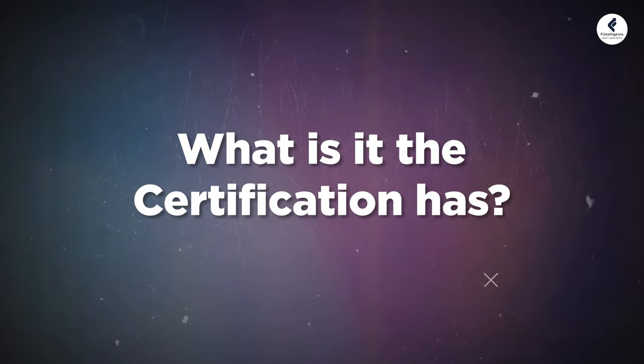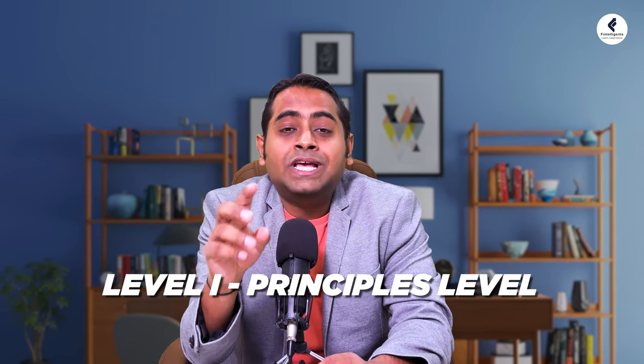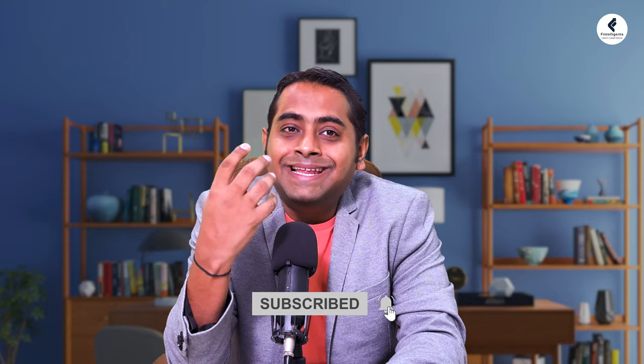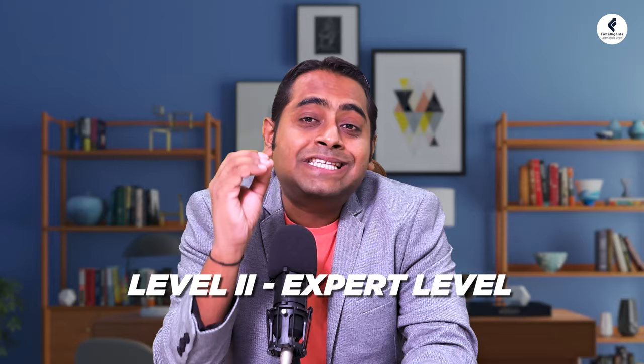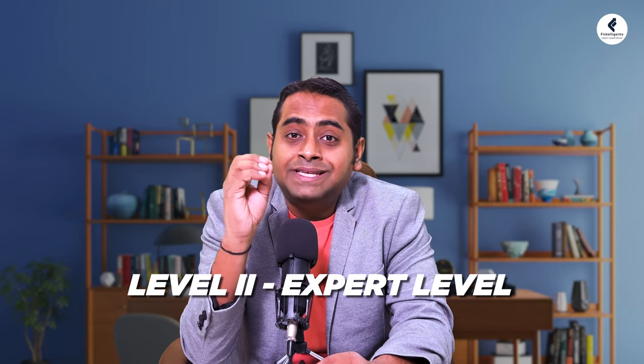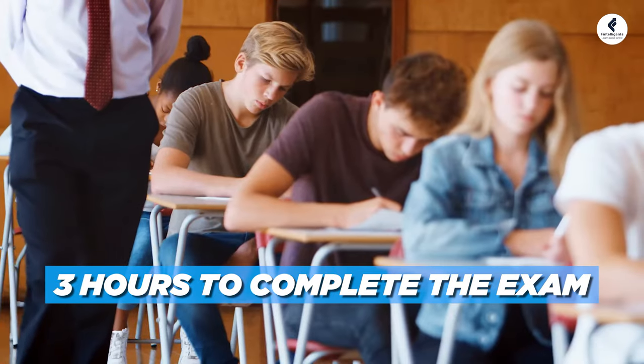What does the certification consist of? The CIPM program consists of two levels. Level 1, also known as the principal level, involves a comprehensive examination of measuring and showcasing portfolio performance, including understanding how to collect investment performance correctly. Level 2, the expert level, goes deeper into the concepts and focuses on appraising performance and selecting the right manager. For Level 1, you have 3 hours and 100 multiple choice questions. For Level 2, there are 20 scenarios, each with 4 multiple choice questions, and you have 3 hours to complete the exam.